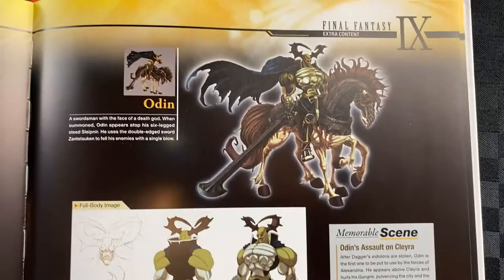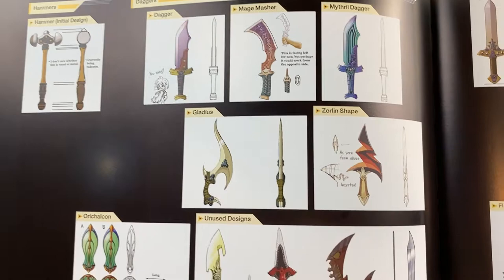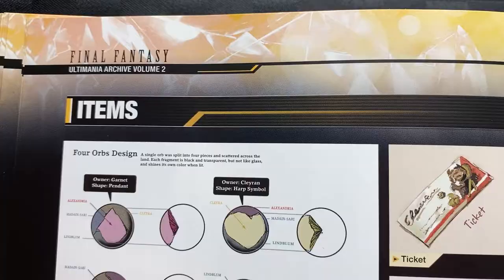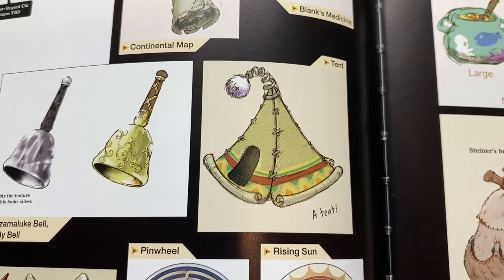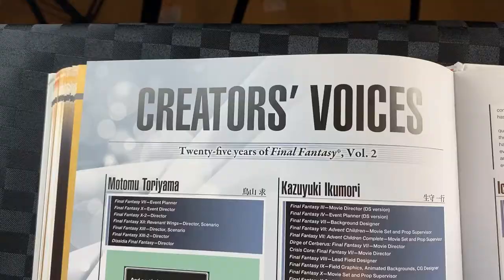There's a page just devoted to the summons, and a full spread on the different weapon designs — love it, so good. Even just the shape of this one — there's so much creativity here. Some of the items in the game — which is really cool. Often it's just a name that pops up, so it's great to see how each item has been designed. And they really have a character height chart. At the end they've got a 25th anniversary interview with different key staff that were involved in the games, which is really cool.